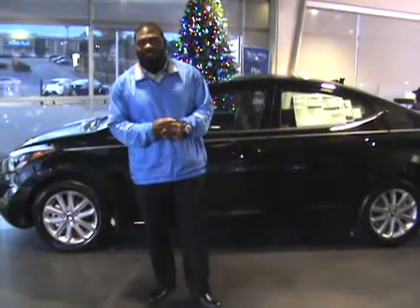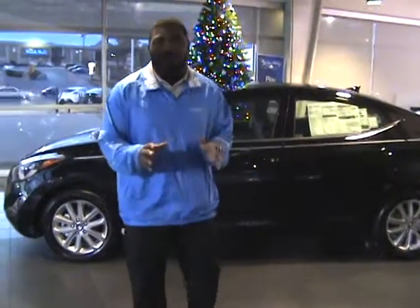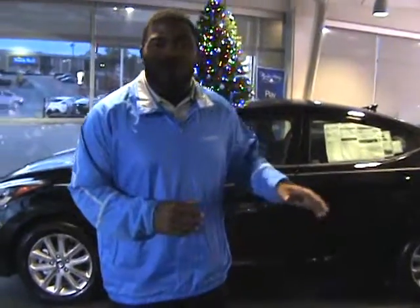Hello, this is Debra. This is Jay Johnson here at Tamron Hyundai. I want to first thank you for your internet inquiry on one very beautiful